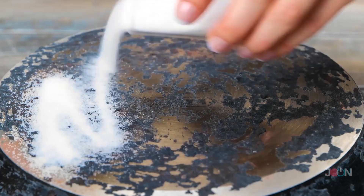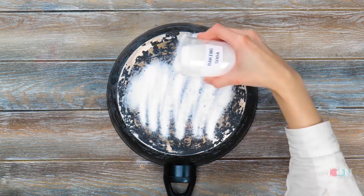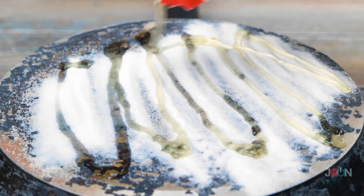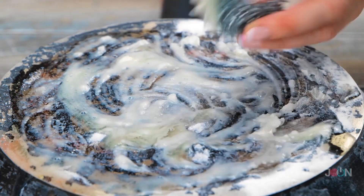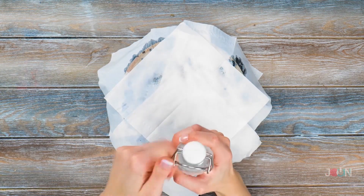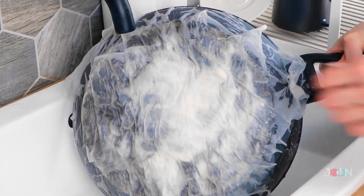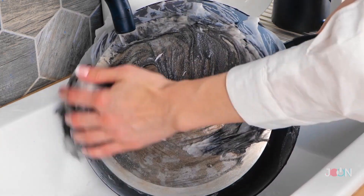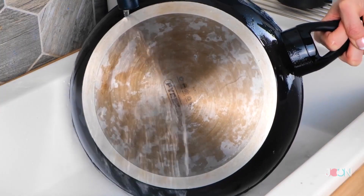Do your pans have burnt-on food? Instead of scrubbing, try some salt. Pour the salt over the base of the pan, then add baking soda. We also need some dish soap. Then give it a little scrub, mixing everything together before covering with kitchen towels. Finally, pour over white vinegar and make sure you soak the kitchen towels. It's like a magic trick! Let the mixture do its thing, then clean it off — no more burnt food stains. All that's left to do is rinse the pan. Great job!